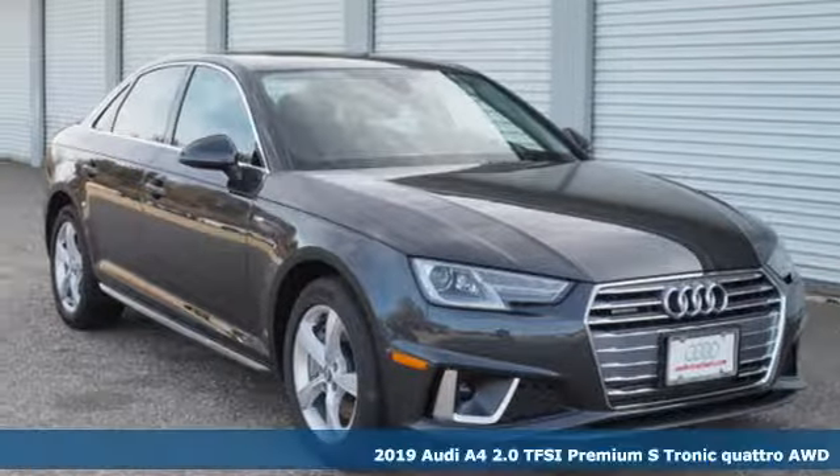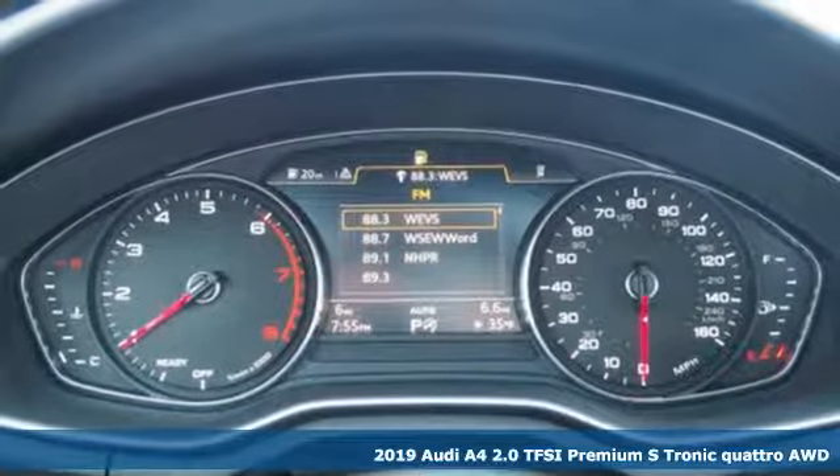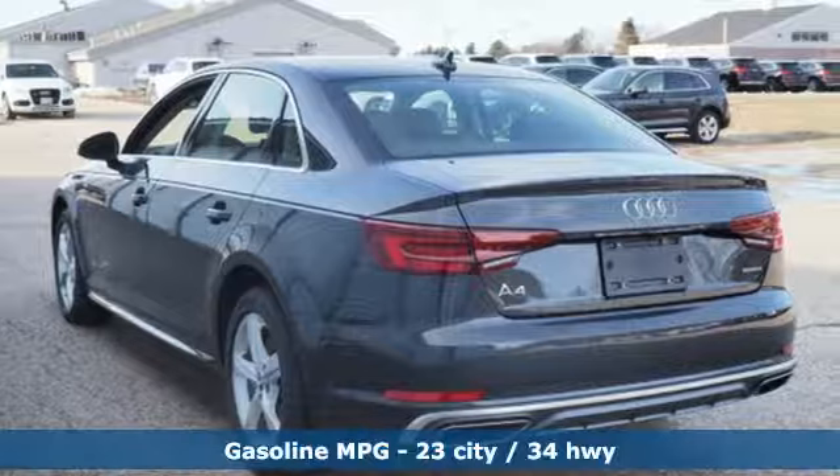It's a new 2019 Audi A4. With a chiseled profile, luxurious cabin, and German-engineered performance, this A4 is the ultimate go-getter.